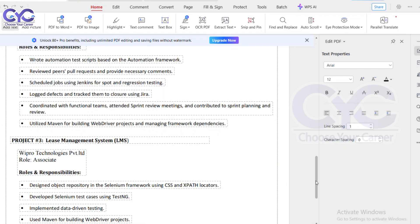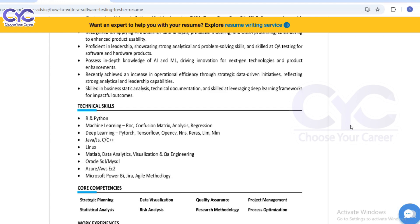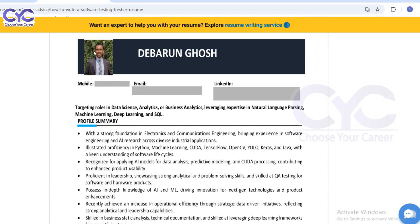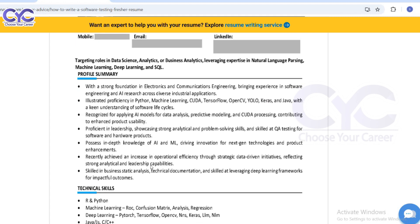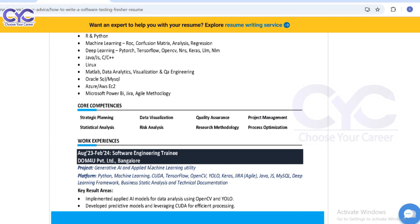That covers the experience resume. Now for the fresher resume: contact details are the most important, same as for anyone. Then professional details — if you are targeting automation testing, what automation testing skills do you have in your profile summary? What technologies did you learn in your academic year? Technical skills — what languages do you know, what core components do you know — you can maintain those. If not, you can skip that part.